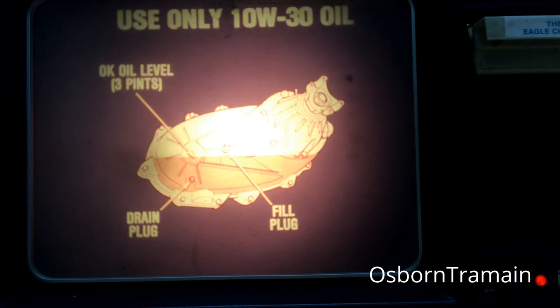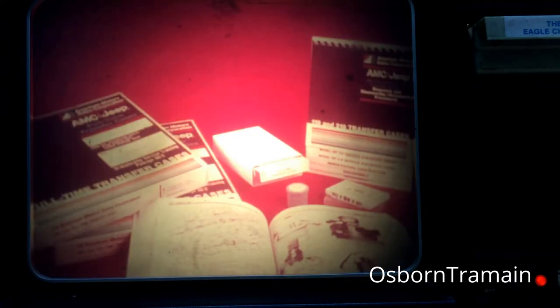One key service procedure for this transfer case is that of checking and changing the lubricant. The only acceptable lubricant is a quality-grade 10W-30 motor oil. This lubricant should be checked at 5,000 mile intervals and changed at 15,000 mile intervals. The specified oil fill is three pints. You can check for the correct level by removing the fill plug and touching the oil with your finger. Other service procedures for the model NP-119 transfer case are detailed in your technical service manual, as well as in dealership training release 80-3.